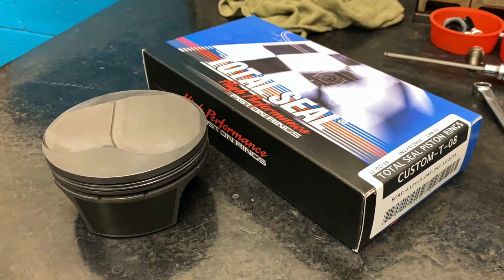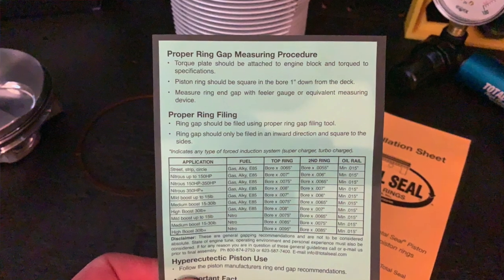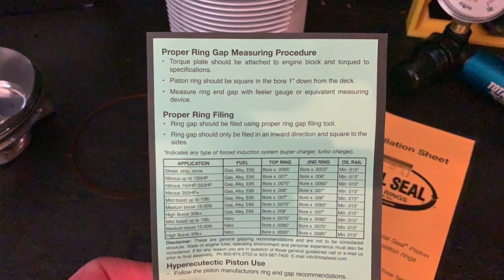Don't worry. At Total Seal, every piston ring set we sell comes with complete instructions with recommended end gaps based on your application. An air-cooled engine is going to have a different end gap than a water-cooled engine.